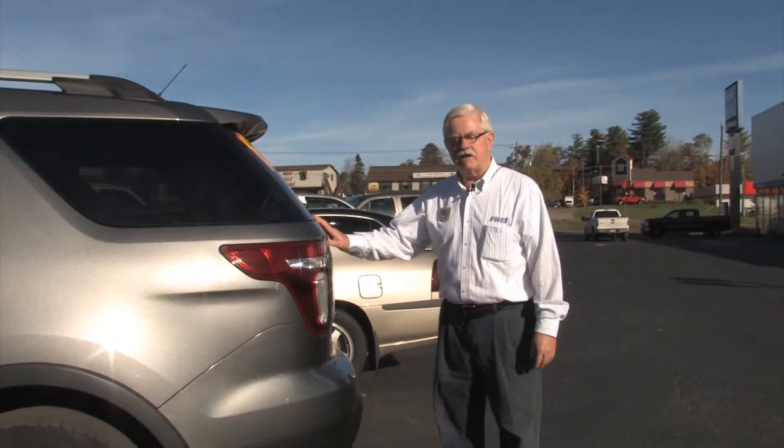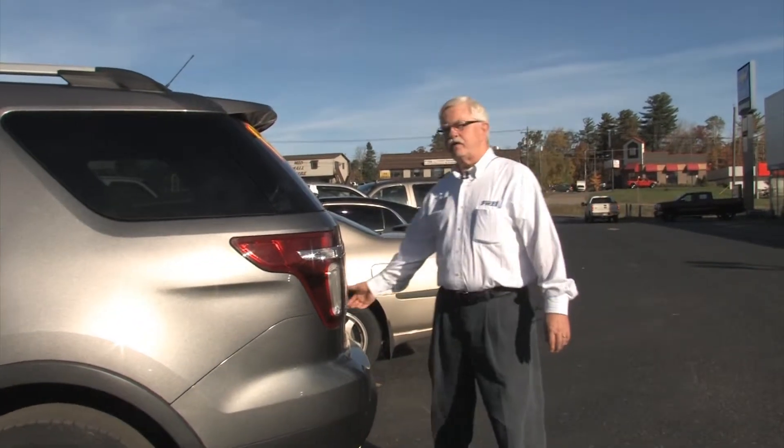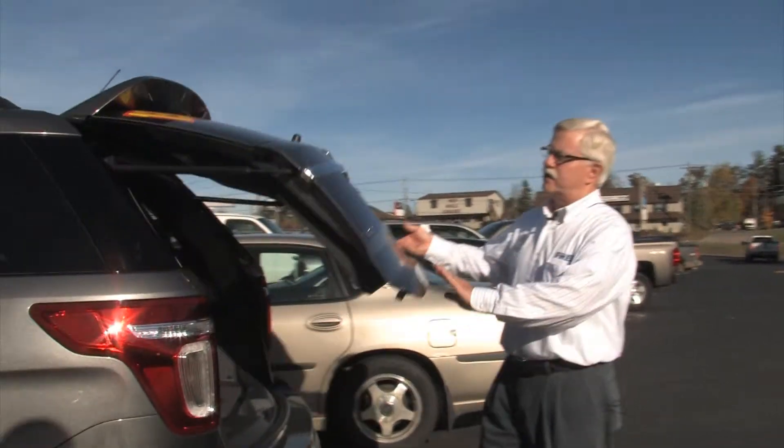Hi, I'm Max Holloway at BetterGetAChevy.com. I want to show you this 2013 Ford Explorer XLT.